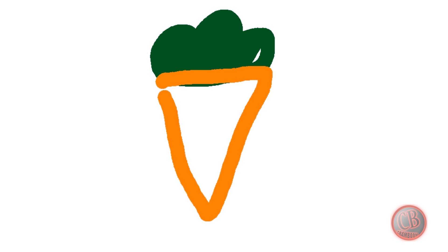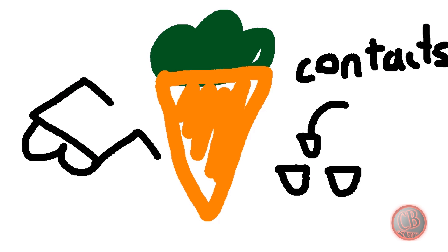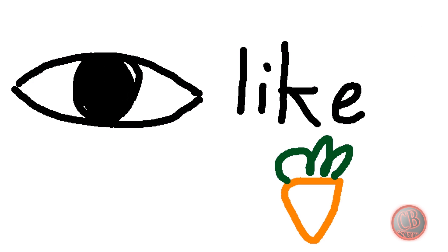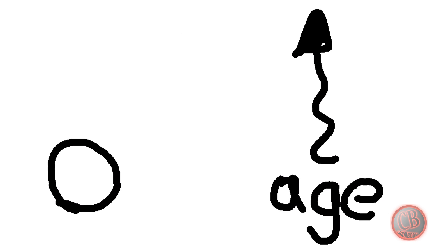Don't count on carrots to help you get rid of your glasses or contacts. You may have heard that carrots contain a lot of vitamin A and that helps your eyes, but it doesn't sharpen your vision. Let's start with why you need glasses or contacts — it's because as you age,